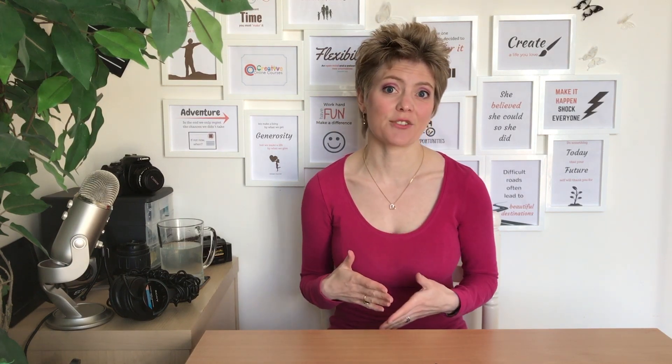Do you find it difficult to feel comfortable or confident on camera? Well, if you do, you're not alone. This is the first video in a mini-series I'm doing on how to feel comfortable and more confident on camera. Today we'll be looking at what you can do to prepare before you even start filming, so stay tuned.